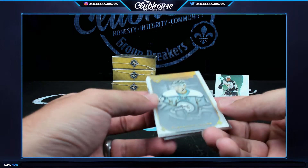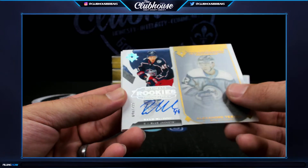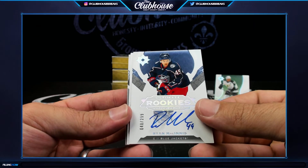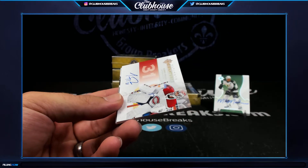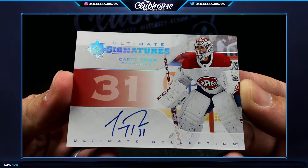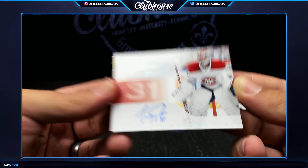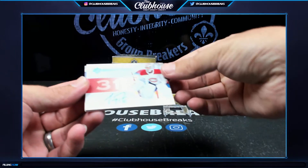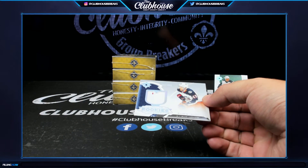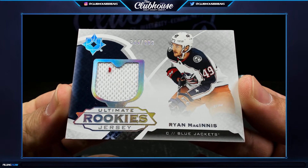Those are so nice. Alexander Tachier, Columbus. Ultimate Introductions. Ryan McInnes, Columbus — 299, rookie auto. Ultimate SIGs for Montreal — Carey Price! And on the back, 399. So Columbus went 3 for 4 there. Ryan McInnes, Columbus, 399 — he got his auto and his jersey.